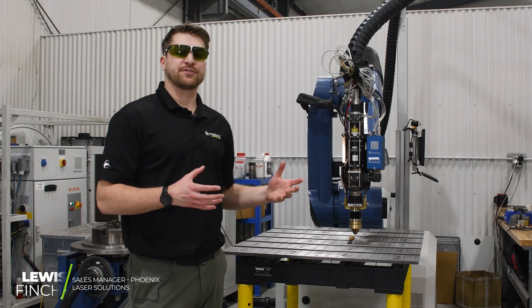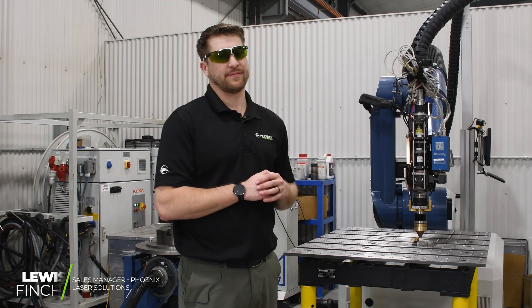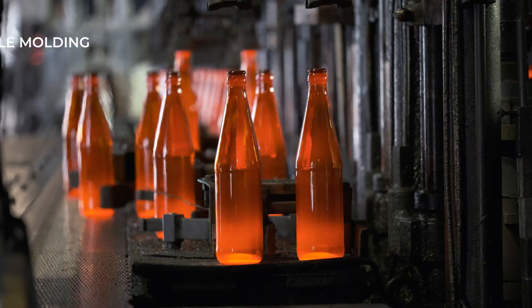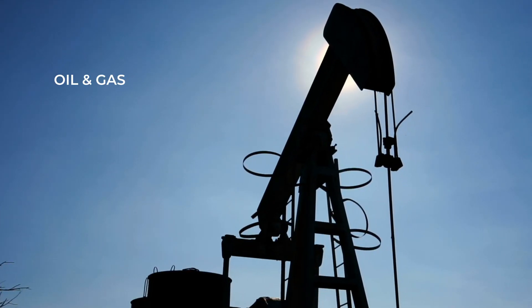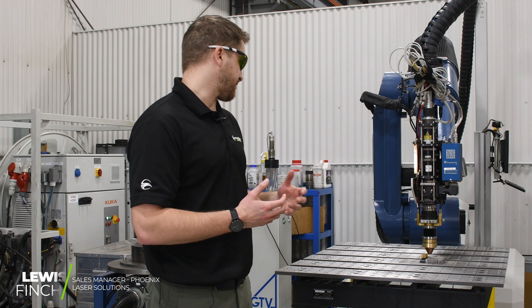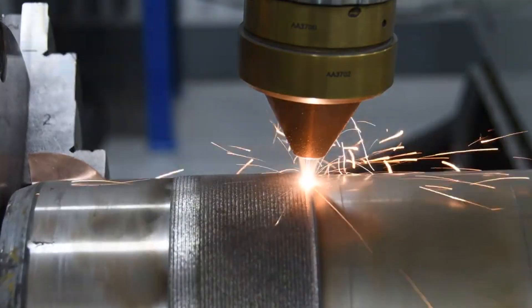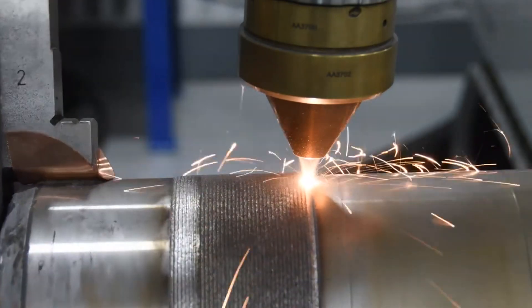We're able to help a lot of different industries with the laser clad process. We bounce from power generation, agricultural, filtering, directional drilling, and oil and gas. So for any areas where you're looking for additional buildup, this laser cladding process where we're depositing the powder is a great fit.